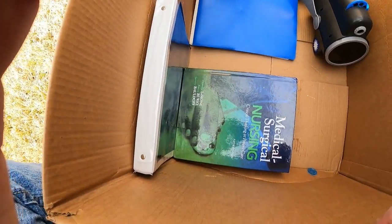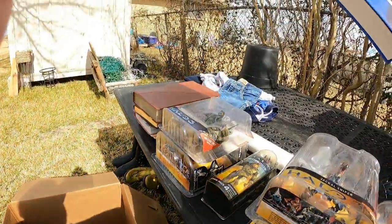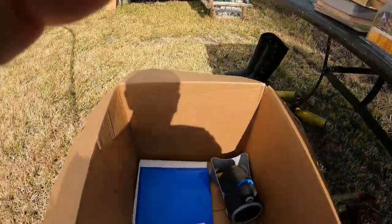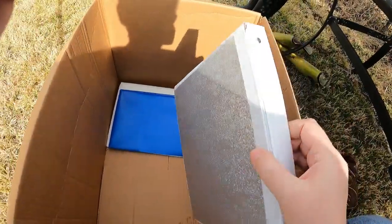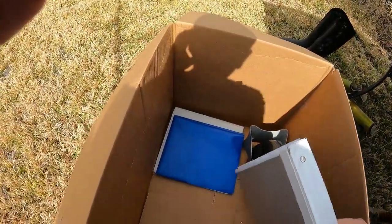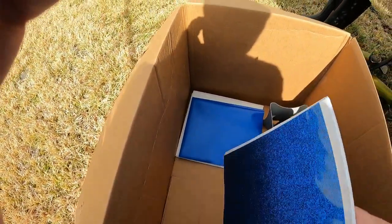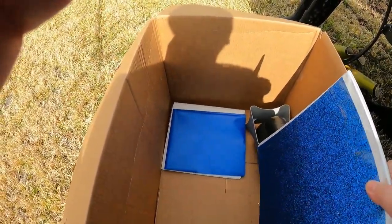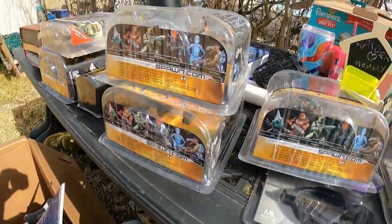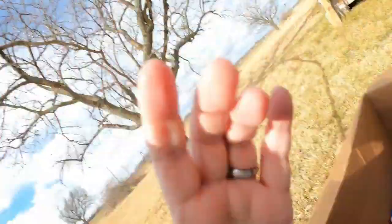Medical Surgical Nursing — that's going to go in a different box because it is so darn heavy. I can't hardly — oh my goodness, that was heavy. Is anybody going to want that? Well, if I put it in my free box, I guess. I should really get a bin to hold these in. I've got to go and see what I'm going to do with this stuff now.